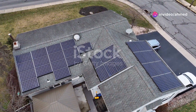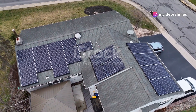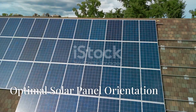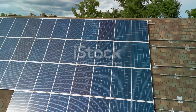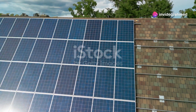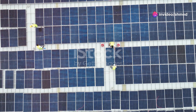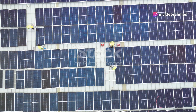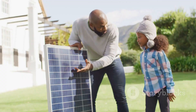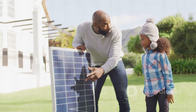For maximum output, the sweet spot for solar panels in the continental United States is facing roughly south and tilted between 15 and 40 degrees, according to the Department of Energy. That keeps the panels in the sun longer than other setups, which means more electricity per panel per year and bigger savings on your utility bills.